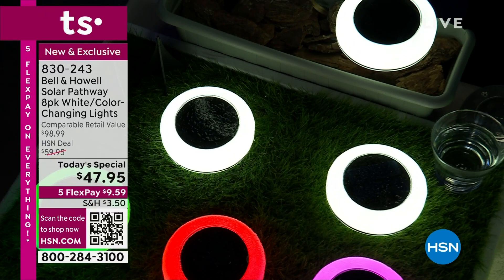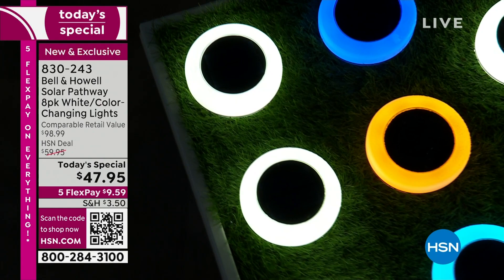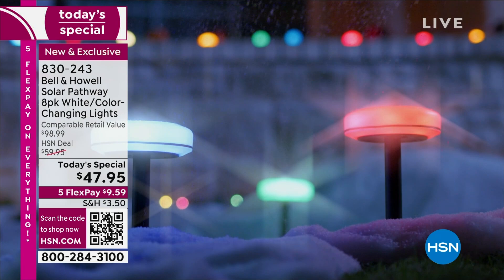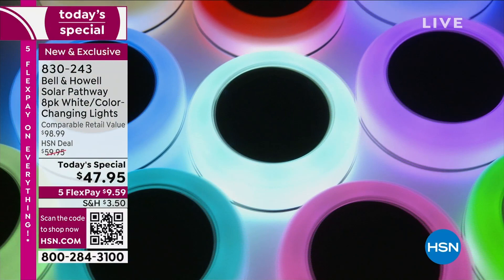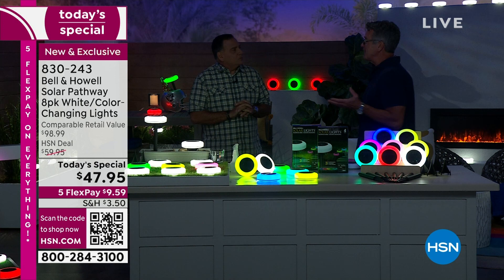The one mistake people make is only buying one set. When we launched this at midnight, people were buying multiple sets — because once you put them in your front yard you're going to say why didn't I buy another set? You've got another walkway, more shrubs, around the pool deck, on the stairs — so many options. Getting eight of these at this price is just crazy. This improvement doesn't cost you any time either — no digging trenches, no electrician.